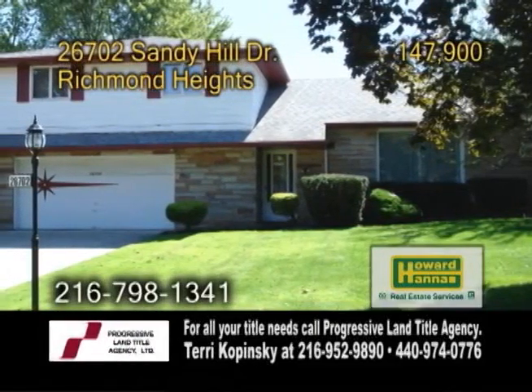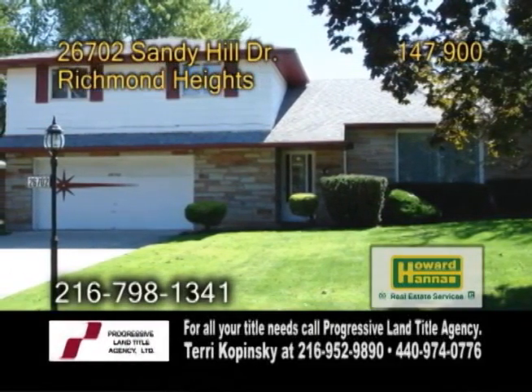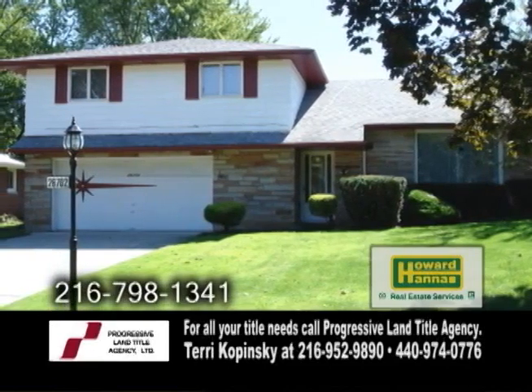A split-level home in Richmond Heights. This home features four bedrooms and two and a half baths.